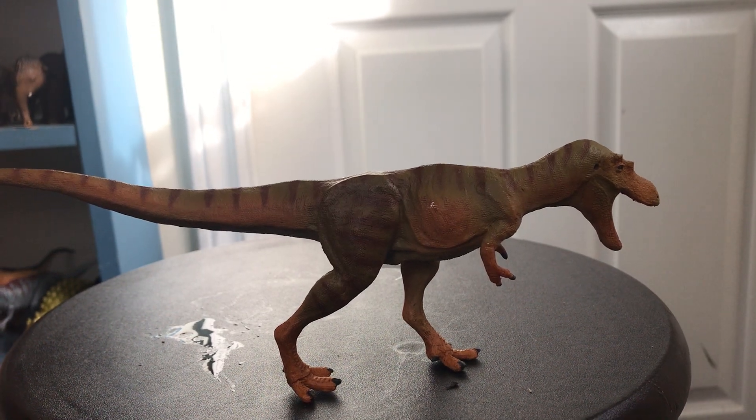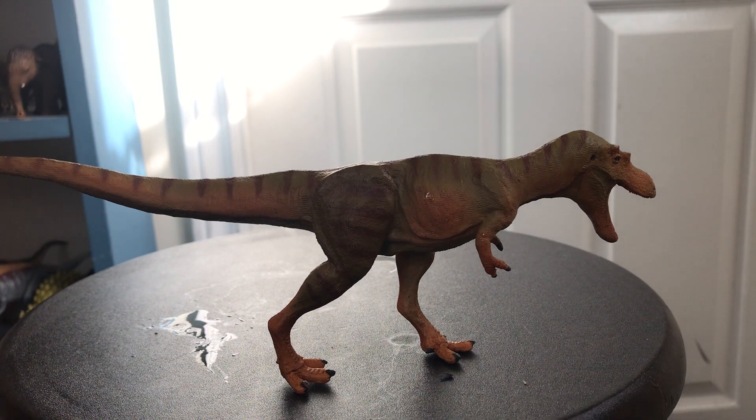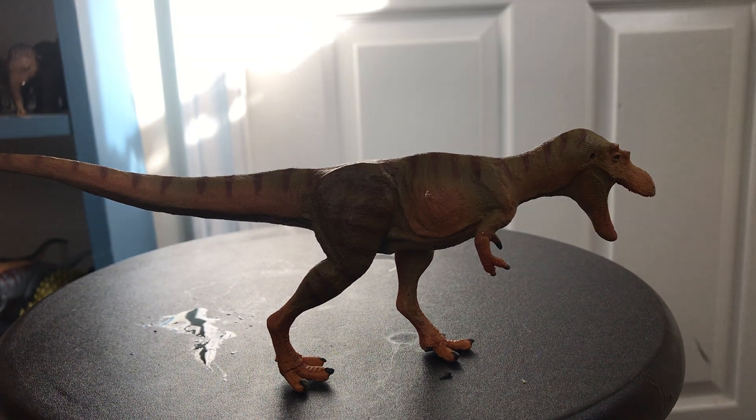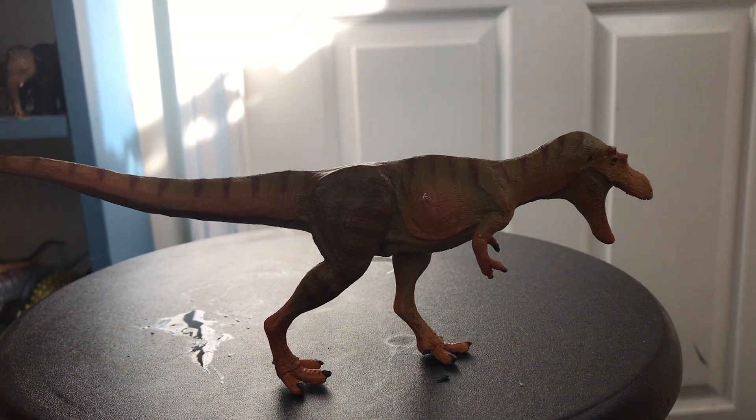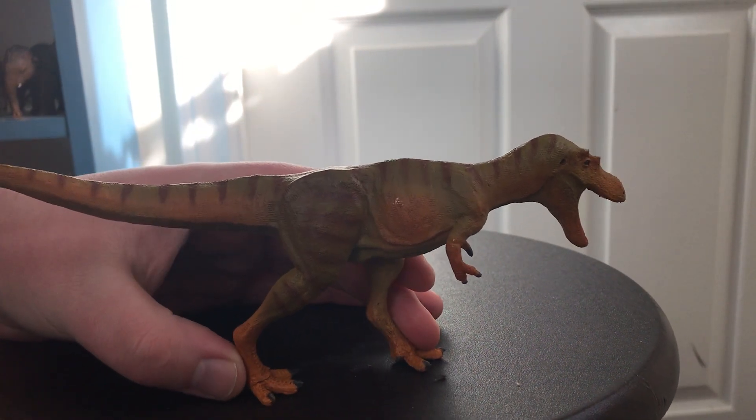Hello everybody, this is Alex the Titanosaur Emperor here with another Sapphire Limited 2020 review. Today I'm going to be doing the last of my new Sapphire Limited 2020 figures, and the last of the entire 2020 collection, being the Sapphire Limited 2020 Chianzaosaurus.